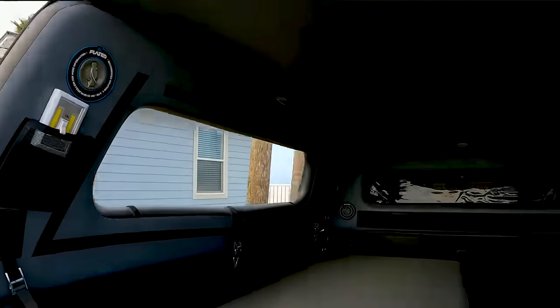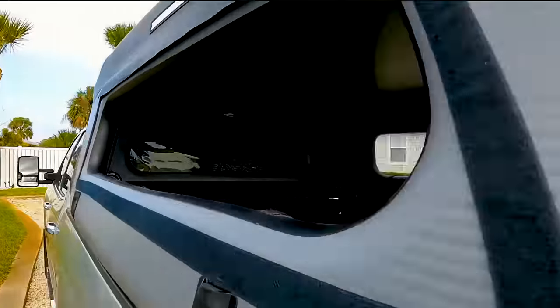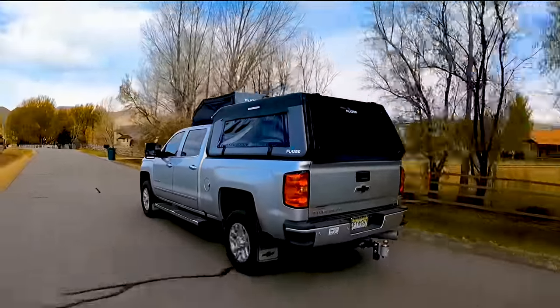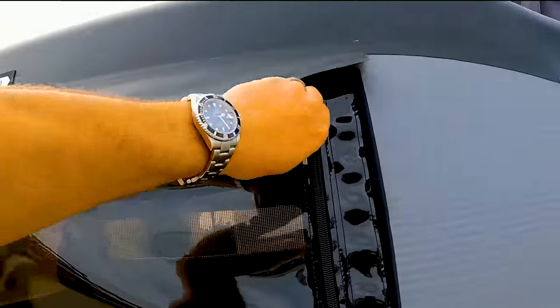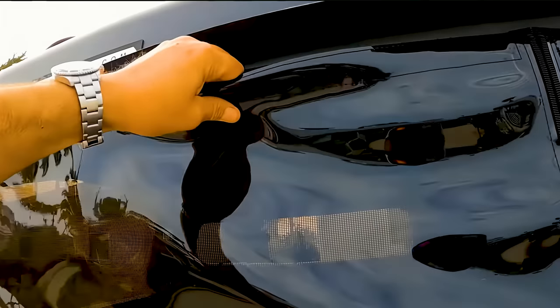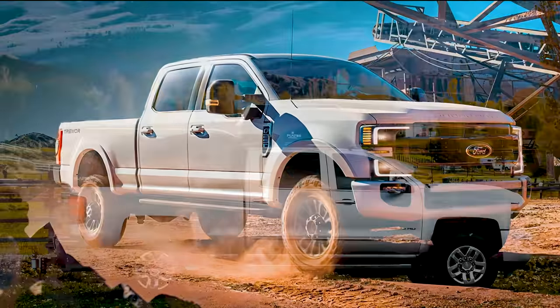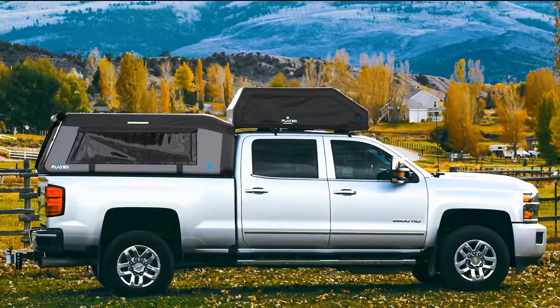Even though the Air Topper functions as a semi-permanent cargo shell, its primary purpose was always in the mini-camper world. Rather than forking out tens of thousands on a camper trailer or a cabin conversion kit, the Air Topper can transform your empty flatbed into a mini-camper in a matter of minutes.